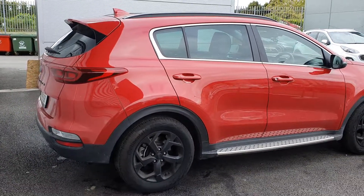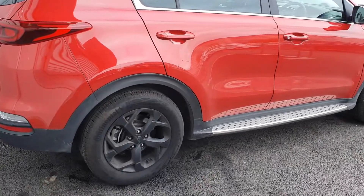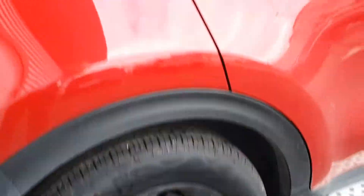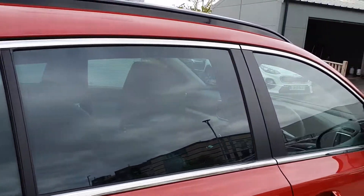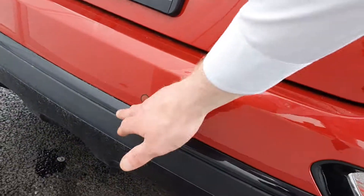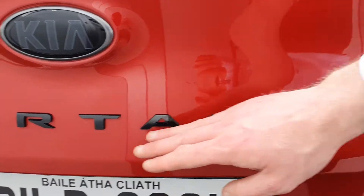Really nice car. You'll see this car has the side steps added on to it. The car consists of 17 inch blacked out alloy wheels, your exterior chrome pack with your rear privacy glass, front and rear parking sensors — beautiful Sportage blacked out there.